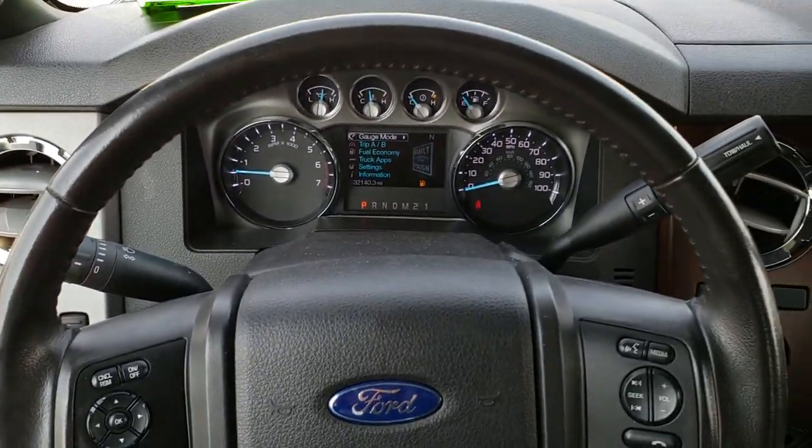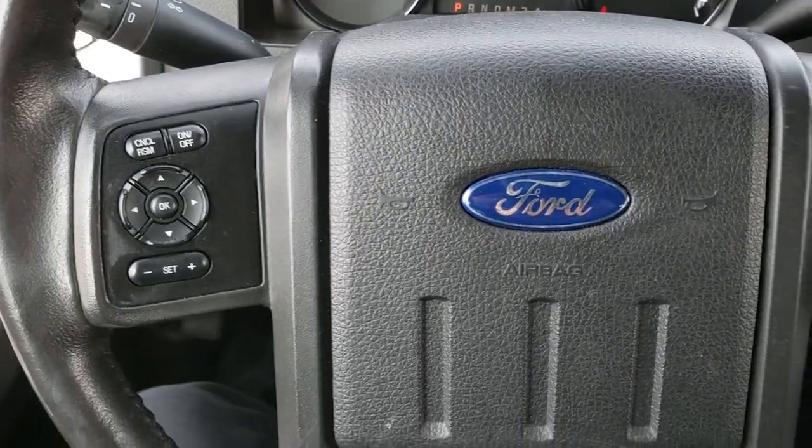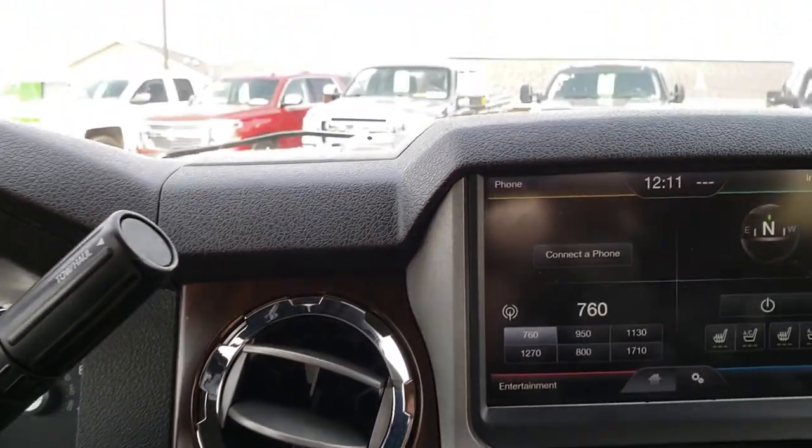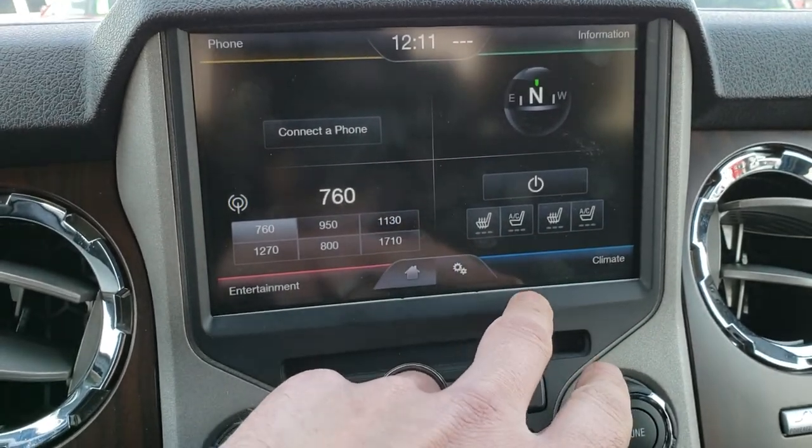It has a leather-wrapped steering wheel. Bluetooth audio controls on the right, cruise controls on the left. This one has the MyFord Touch radio. You've got your heated and AC seats right here.